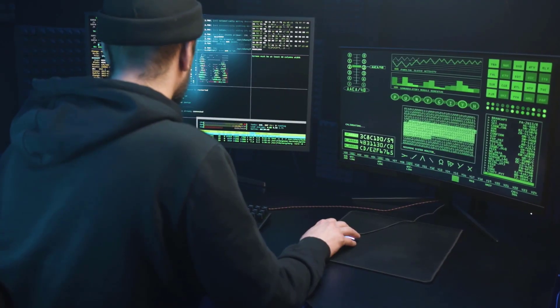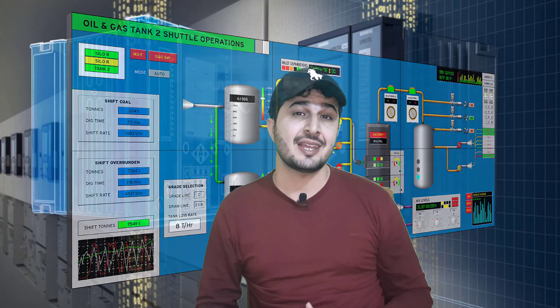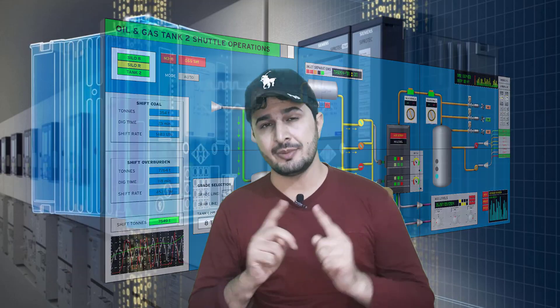The next skill set that can make you unique is programming. If you know how to program PLCs in ladder logic, FBD, and STL, and also how to program DCS systems, SCADA systems, and HMI systems, your chances to get a job in an automation engineering role would be comparatively very high. Not only will you acquire the job, but your chances to excel in that role would also be very high compared to others.